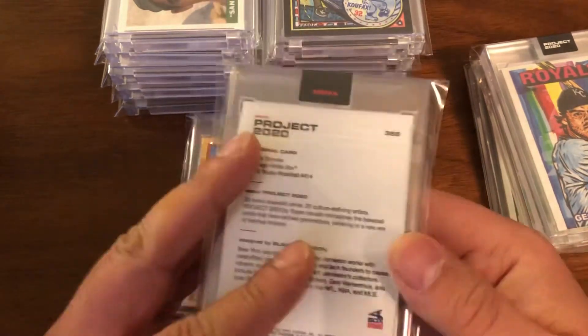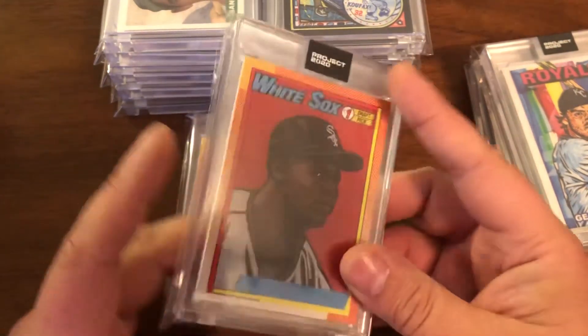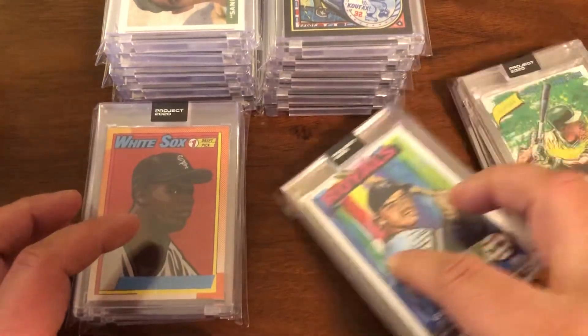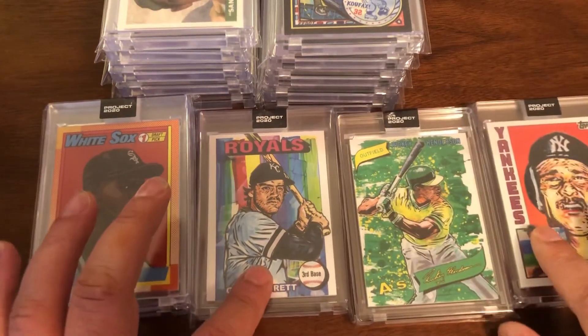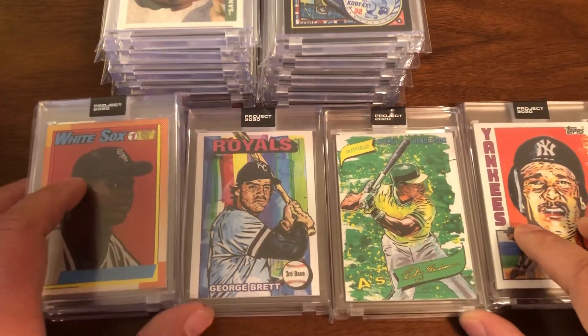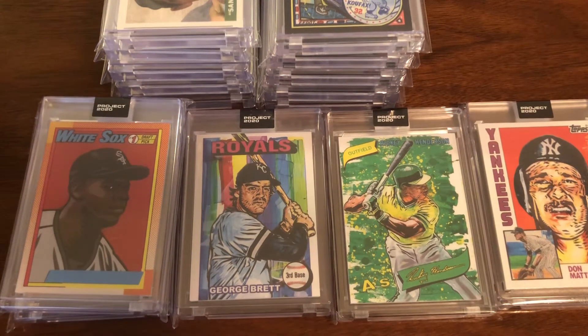This came in with the recent order: the Frank Thomas number 368. Of all the Blake Jameson ones released, I have another George Brett on the way. I think I have a couple of cards I had to order through eBay just to fill in because I missed them on Topps.